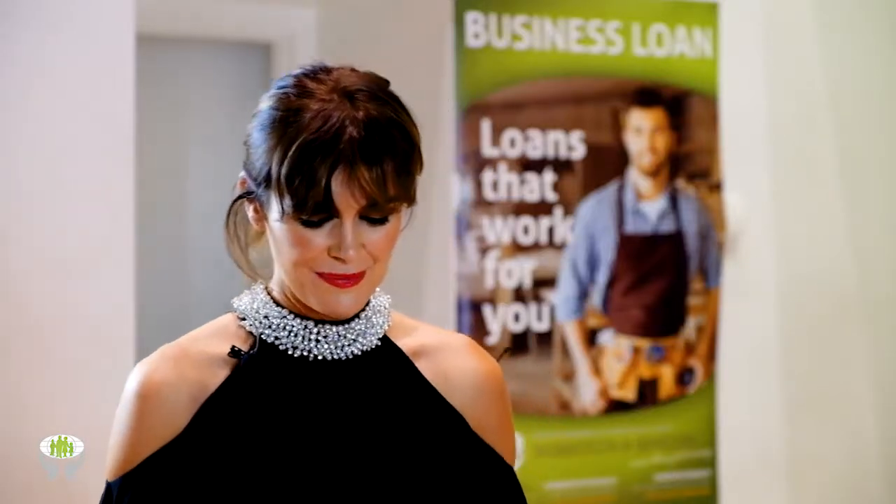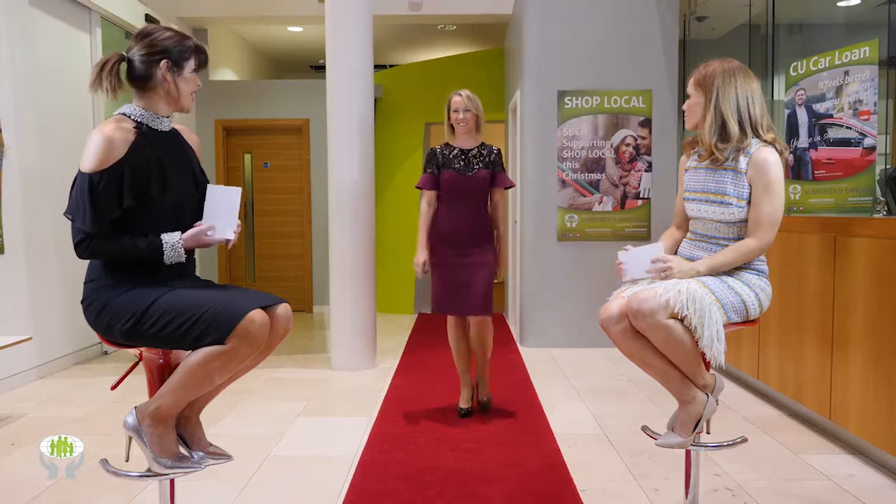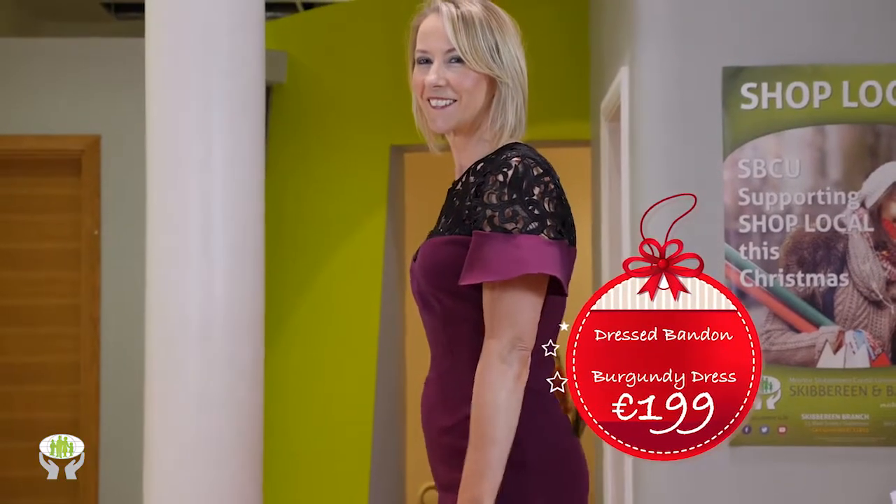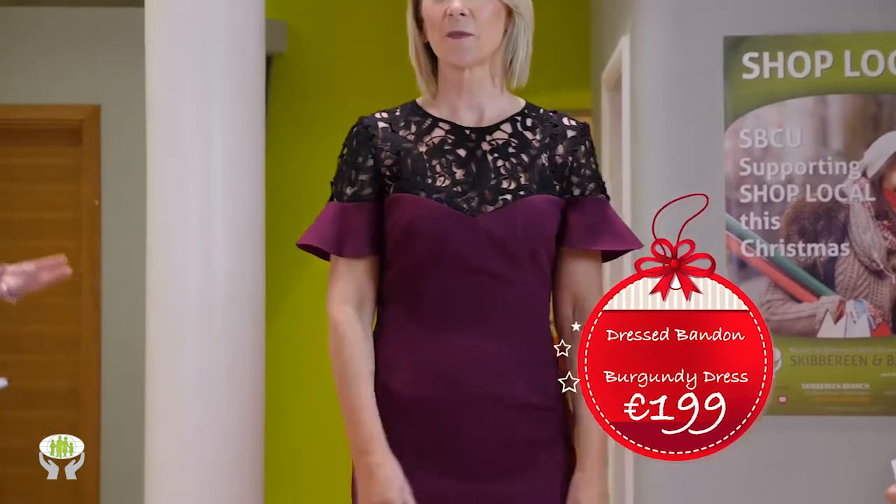Here we have the gorgeous Joan back again, wearing this beautiful Eden Row dress from Dressed in Bandon. Jo stocks a range of styles — dresses for every occasion and a beautiful range of contemporary casual wear. This is a stunning dress, great for communions or confirmations next year.